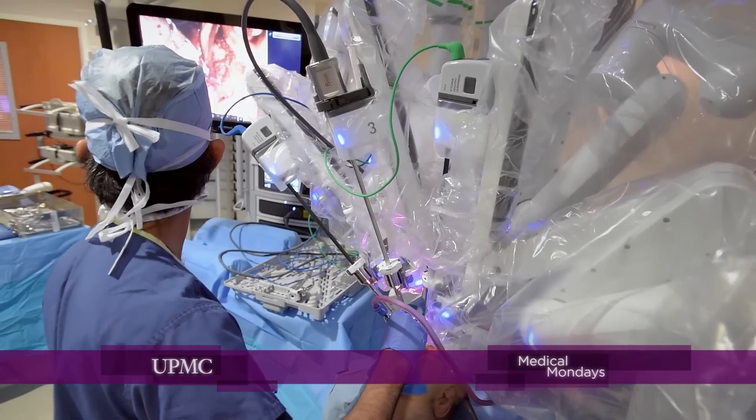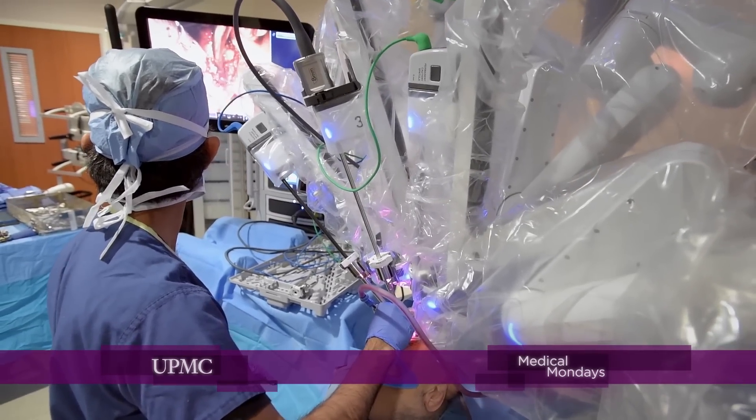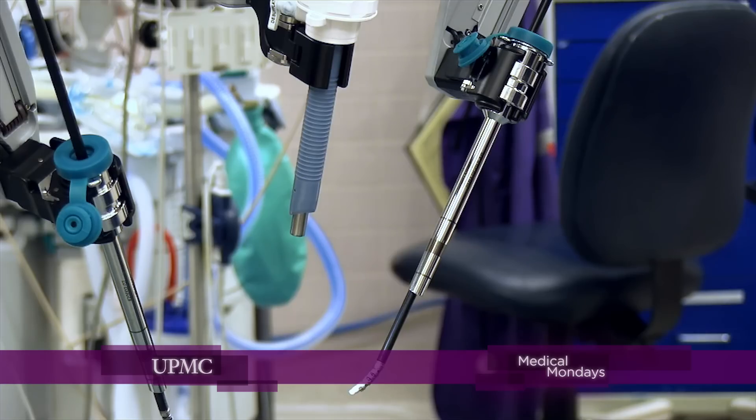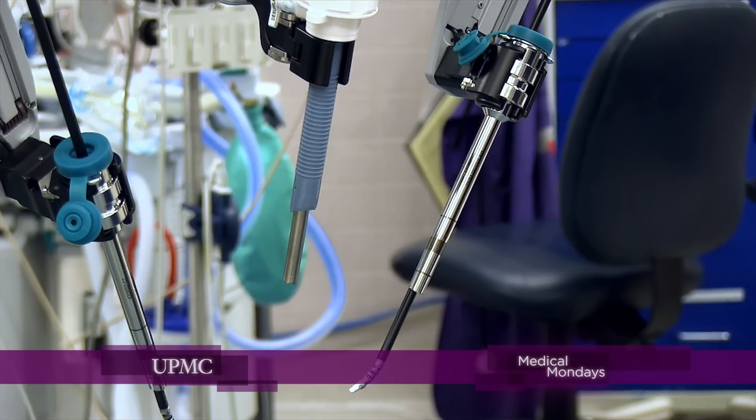We use anatomy that would typically require large incisions or a lot of dissection to get access to. The robotic console has more arms than a human being. It has one arm that holds the camera — my eyes — a right and a left working hand, and an additional arm for working or for assisting. That additional arm gives us that many more options.